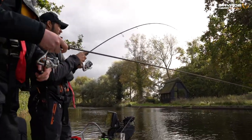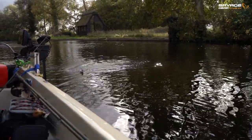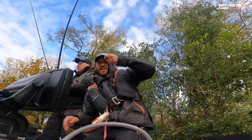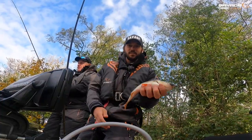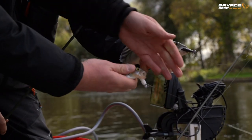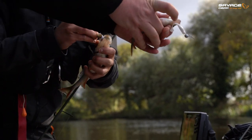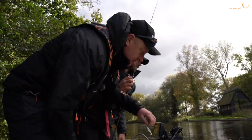Oh there we go, it's a little fish. Oh we're doubled up! I think yours is a lot bigger than mine - that's a nice one there, on the 3D roach. I think mine's not too bad, about half a pound - oh, yours is getting up there!